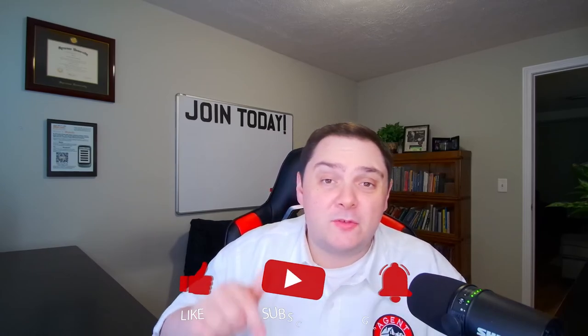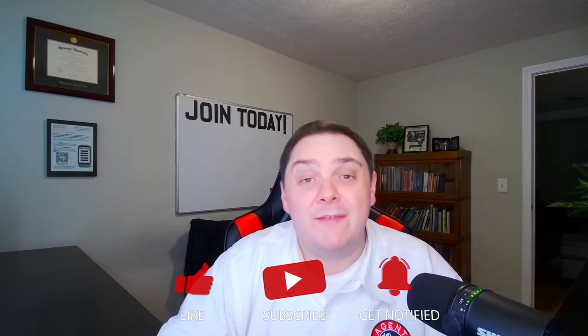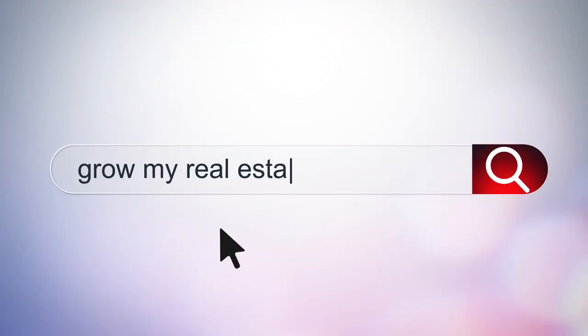Was that helpful? If so, or even if you just want to help us out, I would greatly appreciate if you hit the like and subscribe button down below and left us a comment letting us know what you think. My name is Alex Camelio, CEO of the Agent Inner Circle with AgentInnerCircle.com, and as always, best wishes for your success.